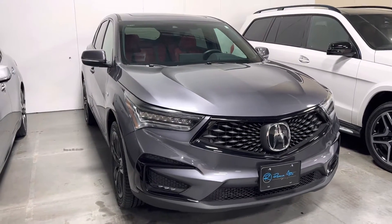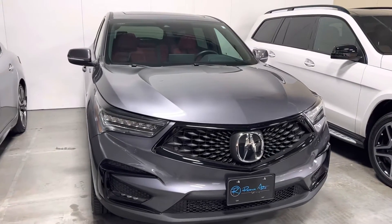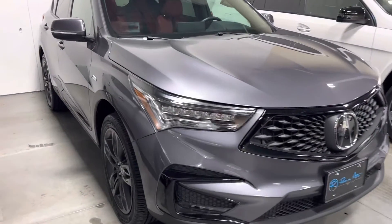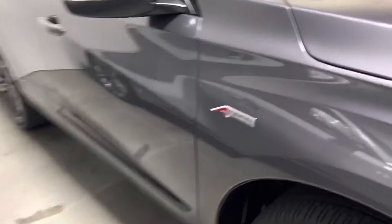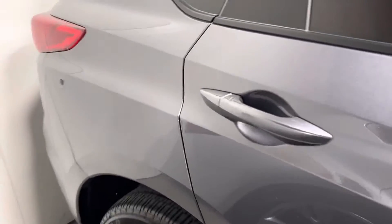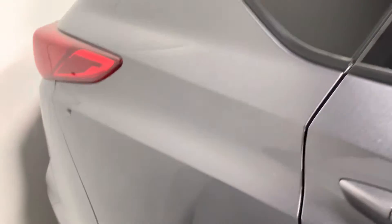Hi, this is Joshua King from Reserve Auto Group, just an annual video of the 2021 Acura RDX. This one has the A-Spec sports package on it. It's the modern steel metallic, the color of the exterior, and it's got the gorgeous red interior. The paint is in absolutely excellent condition — the whole car is. It's got just about 17,000 miles.